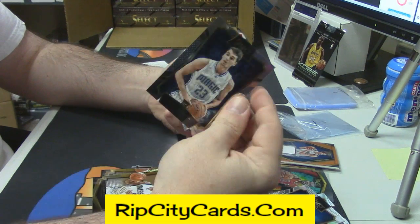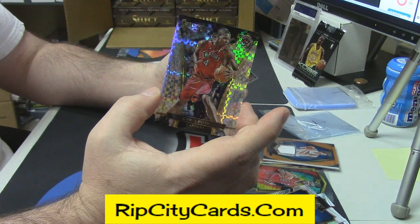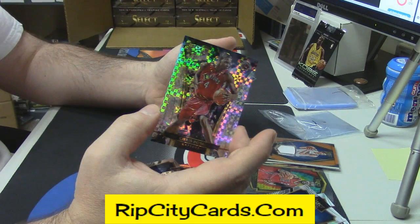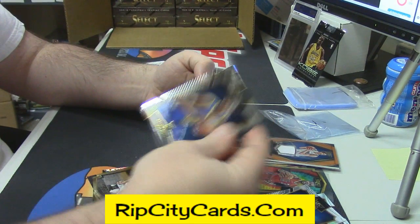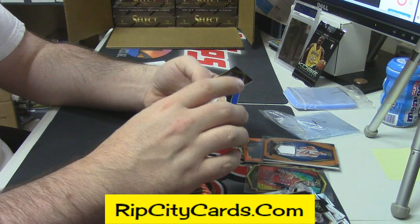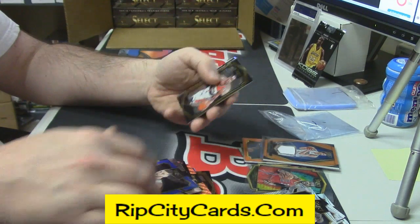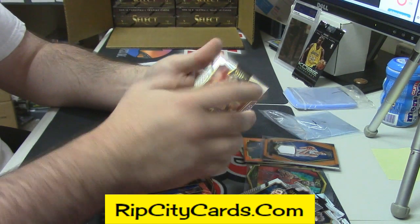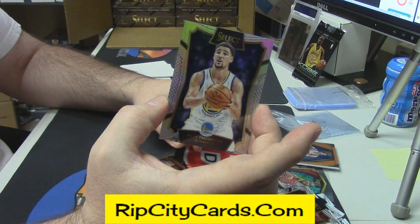Zonja rookie, Chris Bosh prism deal, Oubre Jr. Gold, Looney rookie, Nurkic Blue, 22 out of 49, John Wall Gold, and a Klay Thompson prism.